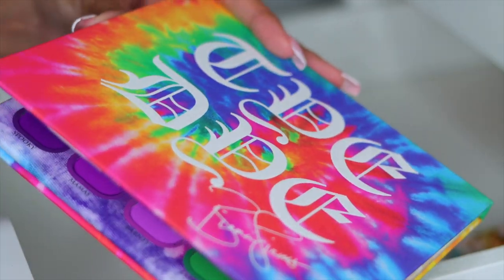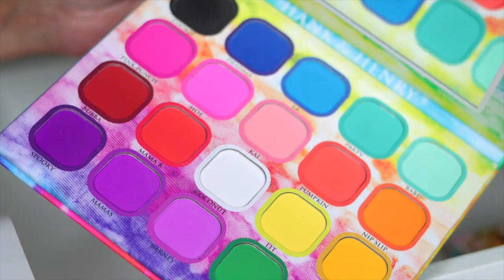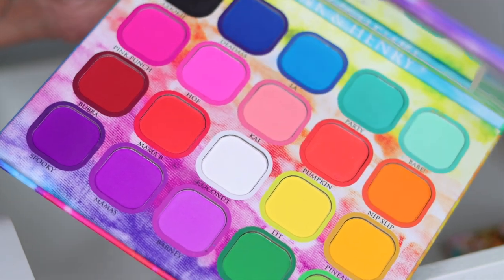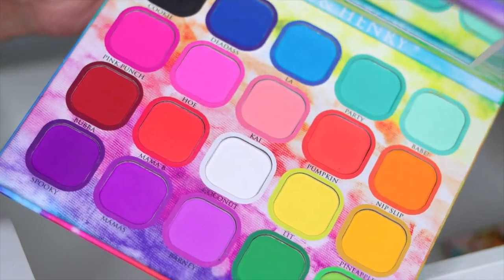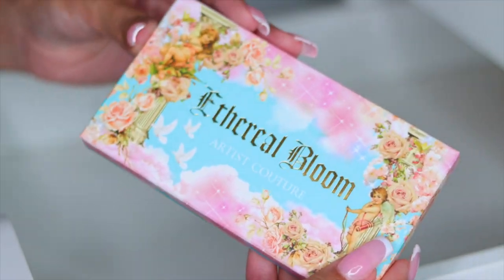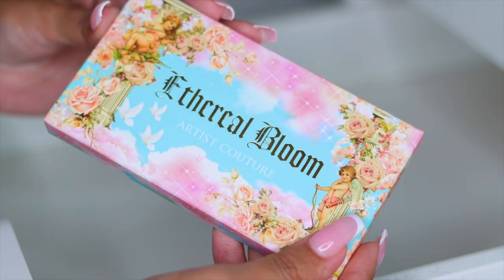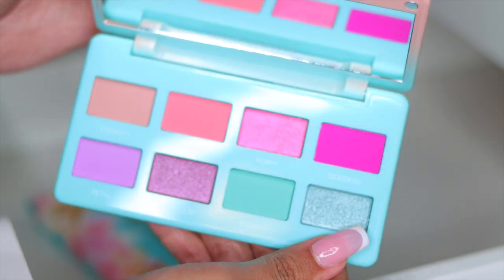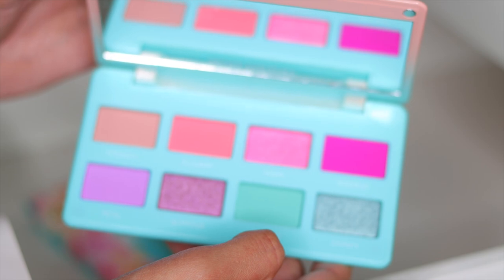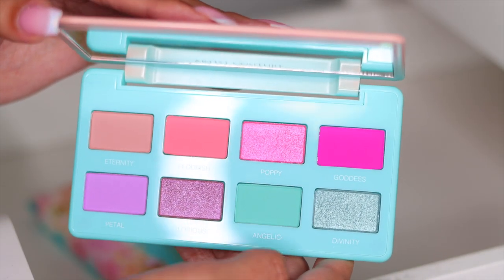Next I have the Hank and Henry tie-dye collection in collaboration with an influencer — I'm going to go ahead and keep this palette as well. It is so, so beautiful. I've actually given this palette away in a giveaway before, so this is my own one and I'm going to keep it. You guys know I live for color. And the last palette in this drawer is the Ethereal Bloom palette from Artist Couture — the packaging is so beautiful and the shades inside are stunning. Again, another palette I've actually never used, but I love how beautiful it is, so I'm going to keep this.